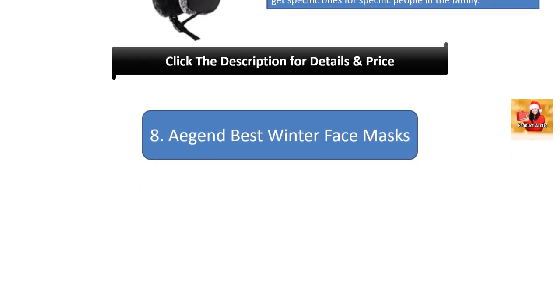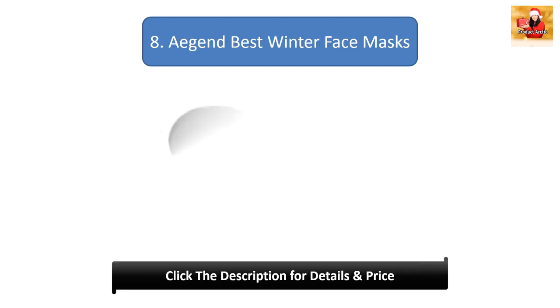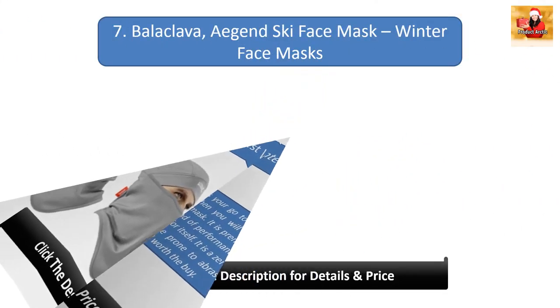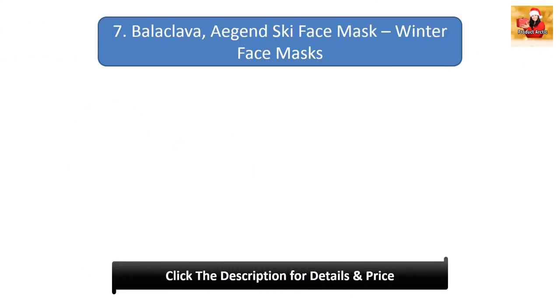#8: Agenda best winter face mask. If quality is your go-to aspect when making a purchase, you will fall in love with this mask. It features premium, soft, high-class fabric, and the performance and service will speak for itself. It is a zero-pilling winter face mask that is not prone to abrasion, making it durable and well worth the buy.